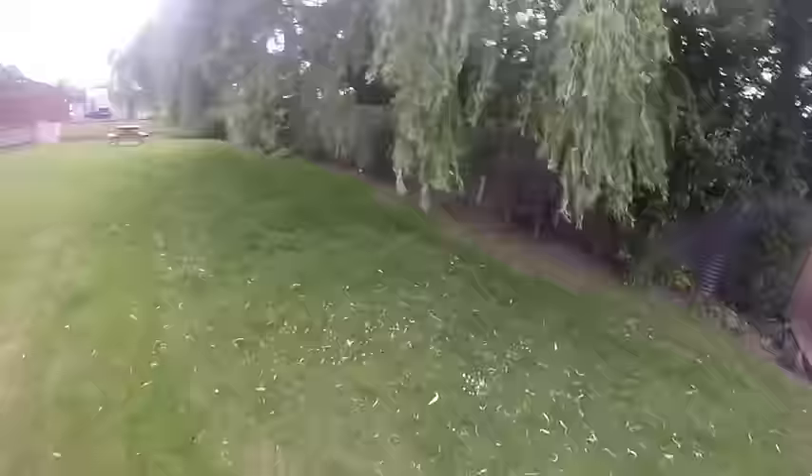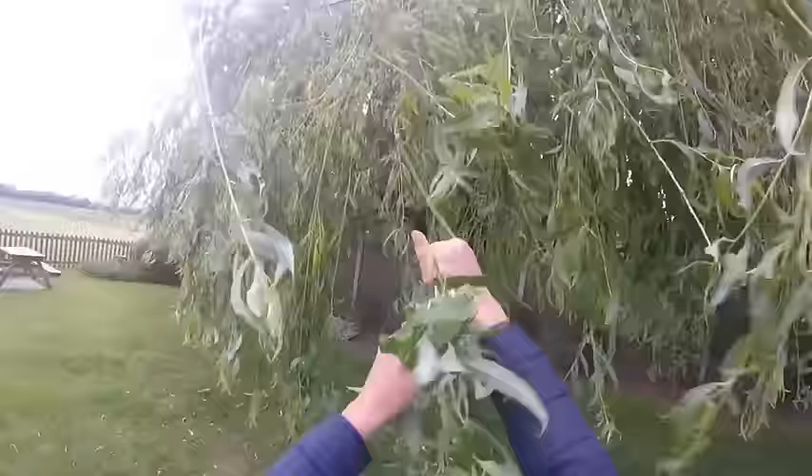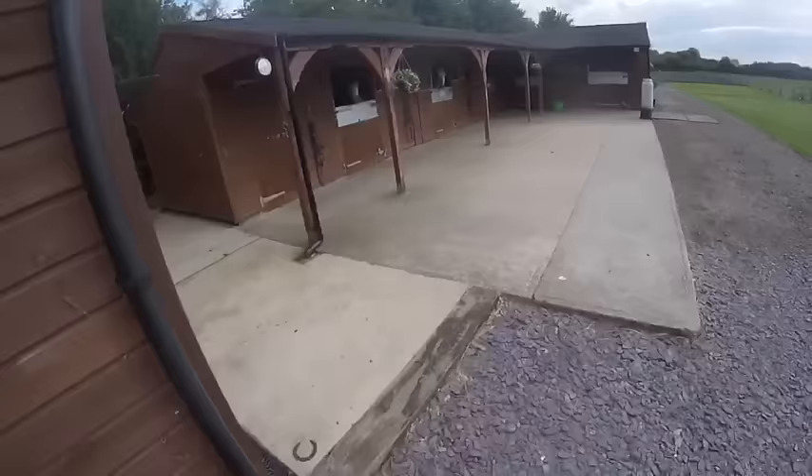We have a hanging willow tree in our back garden and I like to take advantage of this because the ponies all really like willow and it's actually really good for them. So I just grab a couple of handfuls — just enough so I can give all three ponies some — and then head up to the stables.